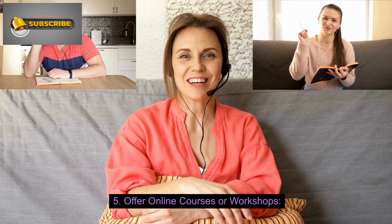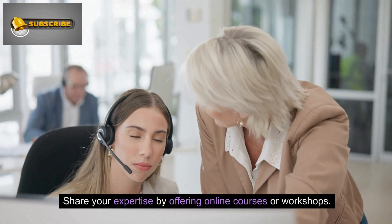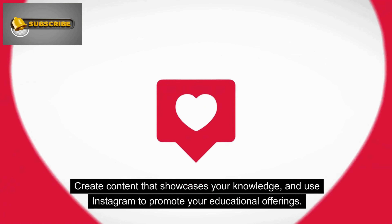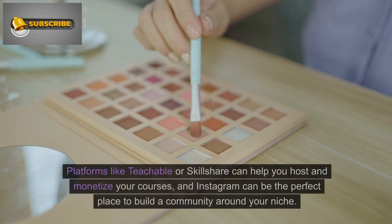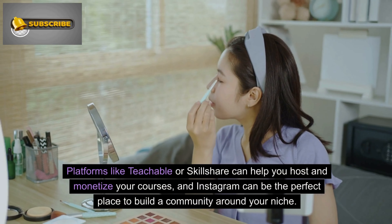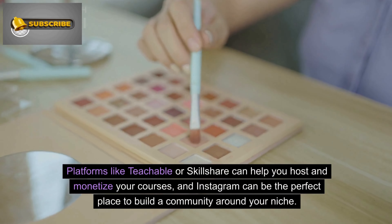Number 5: Offer online courses or workshops. Create content that showcases your knowledge, and use Instagram to promote your educational offerings. Platforms like Teachable or Skillshare can help you host and monetize your courses, and Instagram can be the perfect place to build a community around your niche.